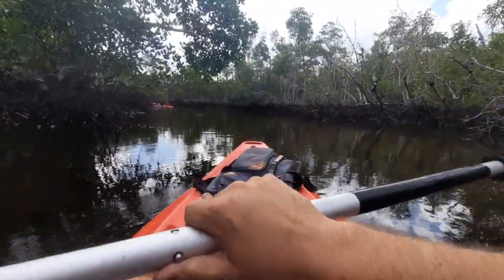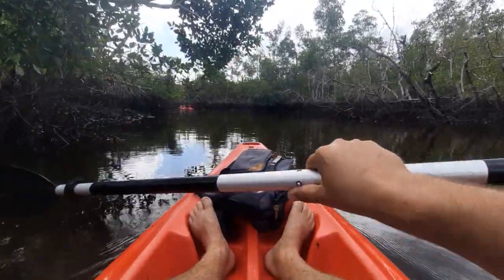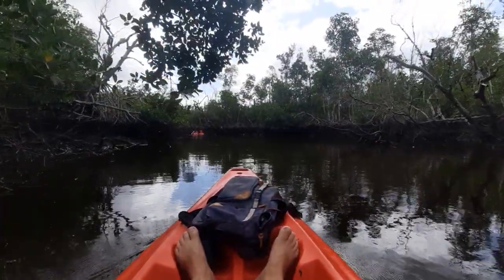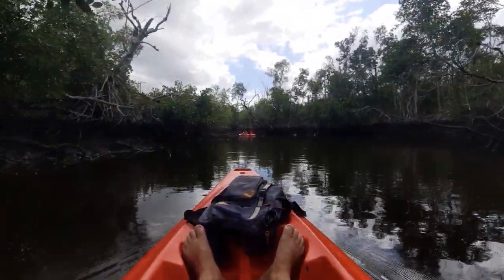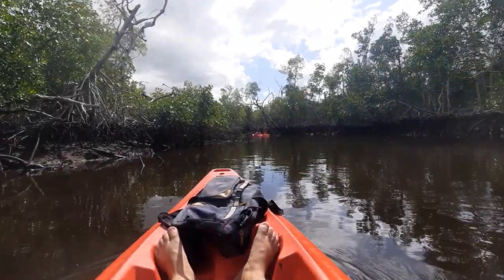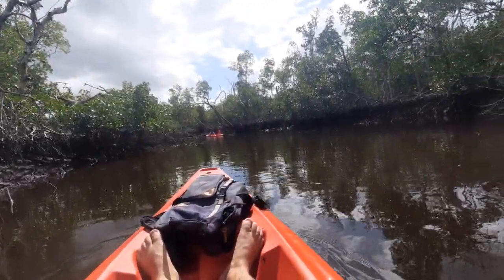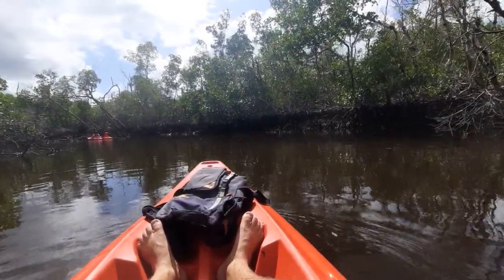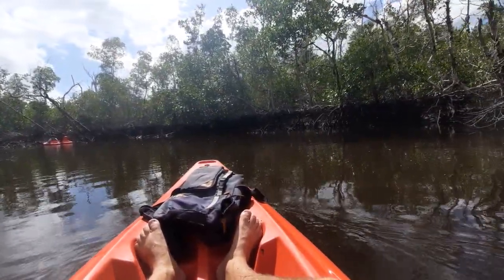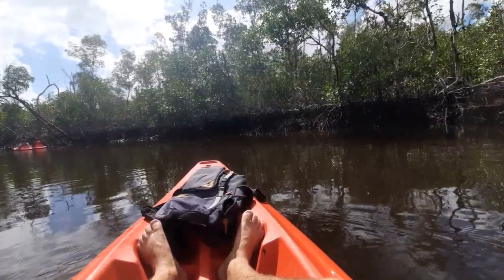Much of these waters that we're on are oftentimes tidal, so the water levels tend to fluctuate quite a bit. Right now, since we're kind of in the late morning, we're sort of at low tide.